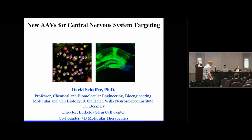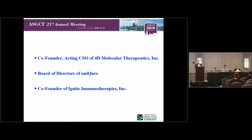I'd really like to thank the organizers of the symposium as well as the society for the chance to share some of our work with you today. I wanted to mention up front that I have several conflicts of interest, the most relevant of which is that I'm co-founder and CSO of a company, 4D Molecular Therapeutics, that is conducting clinical development of engineered AAV vectors.